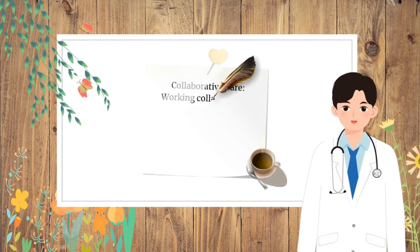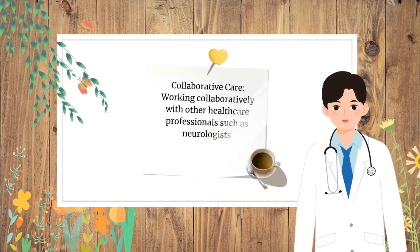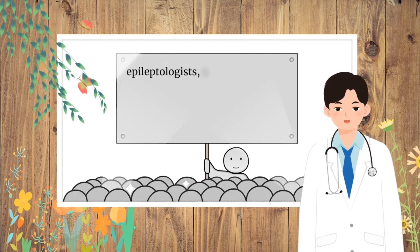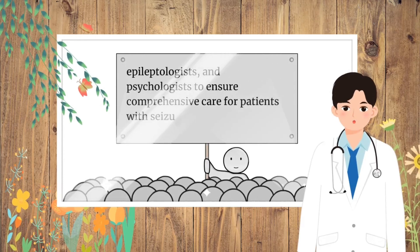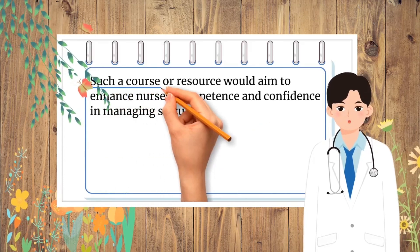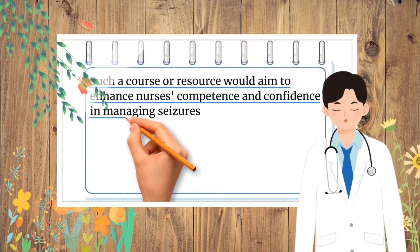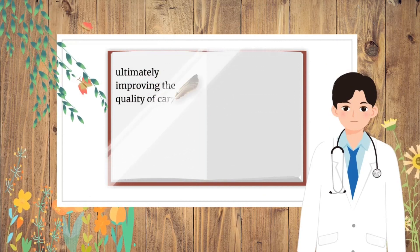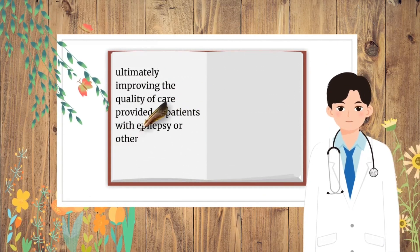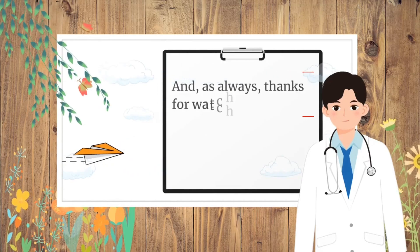Collaborative Care involves working with other healthcare professionals such as neurologists, epileptologists, and psychologists to ensure comprehensive care for patients with seizure disorders. Such a course aims to enhance nurses' competence and confidence in managing seizures, ultimately improving the quality of care provided to patients with epilepsy or other seizure disorders. Thanks for watching.